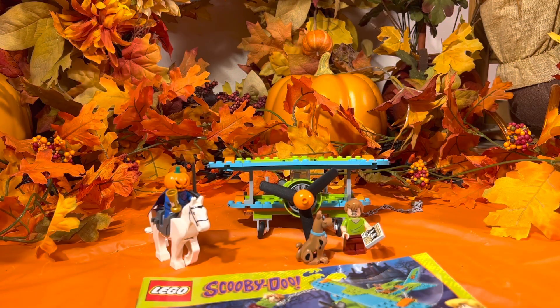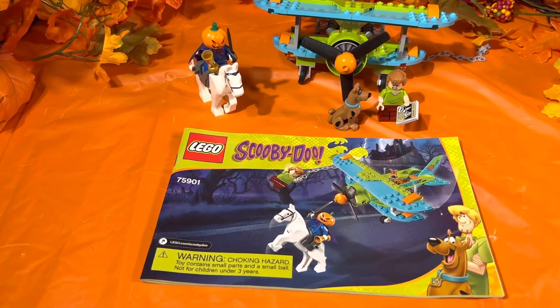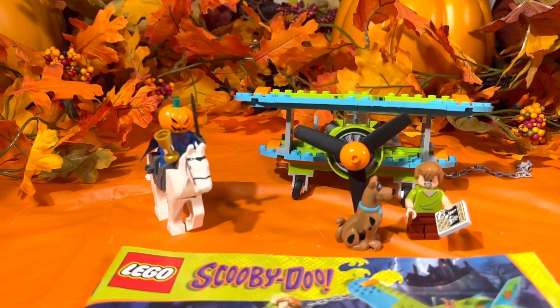Hello, Mad Troopers, and welcome back to another episode of Saturday Set Review. Today we're going to take a look at set number 75901, Scooby-Doo's Mystery Plane Adventures.